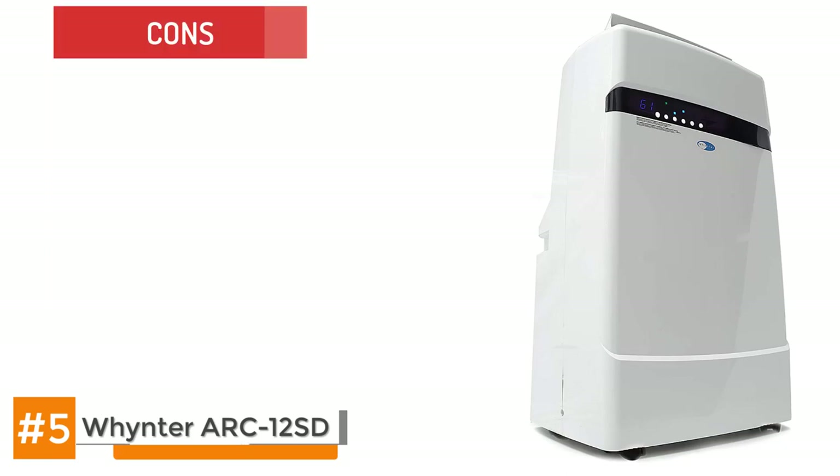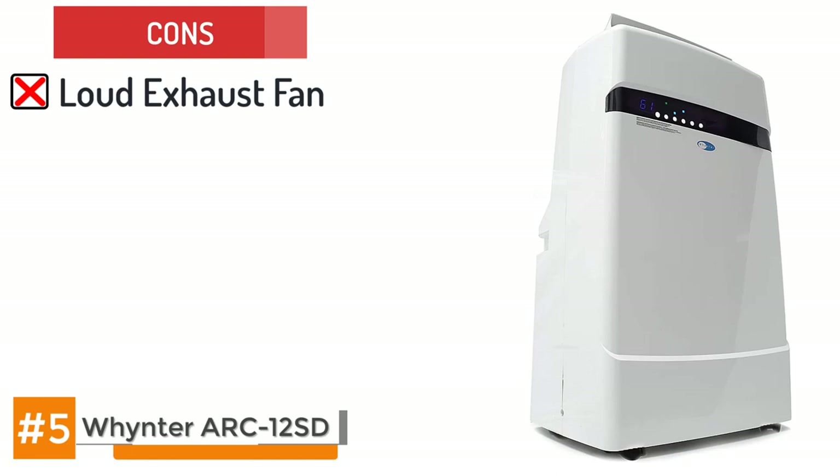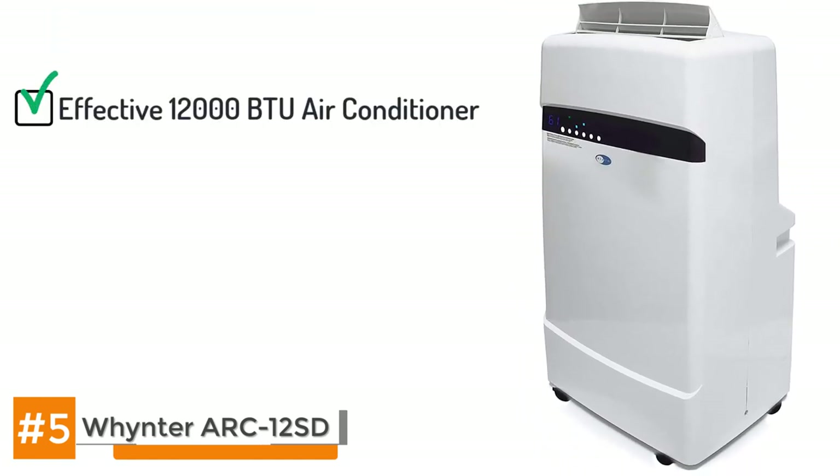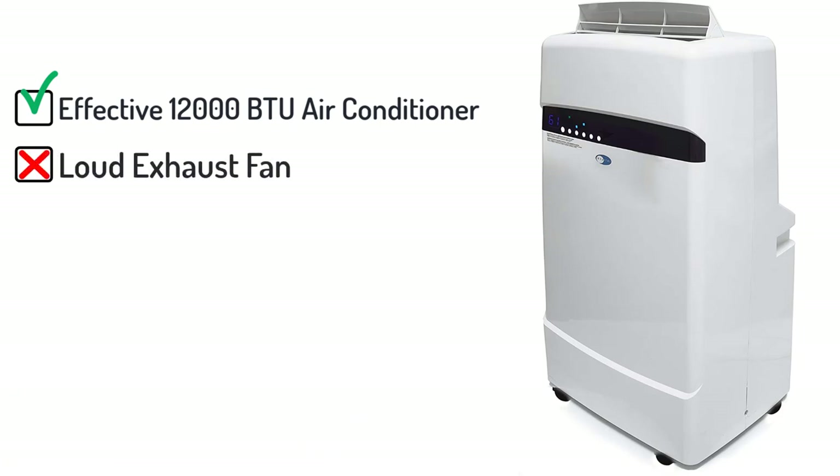Amongst its cons, the exhaust fan is very loud. But the bottom line is the Winter Arc 12 SD is an effective 12,000 BTU air conditioner that will never fail to impress with its temperature reduction and convenience options. The only thing to take into consideration is that the exhaust fan can be a bit loud.